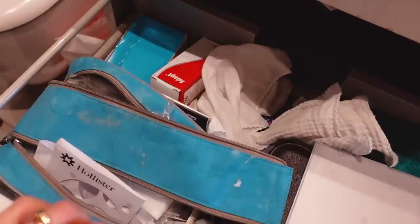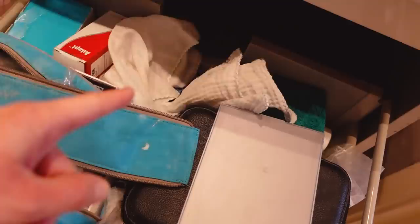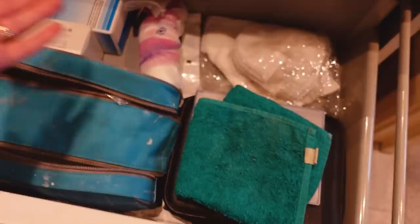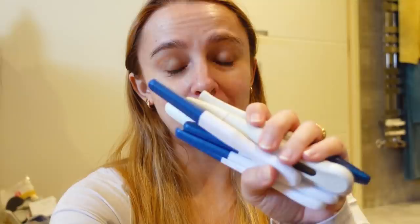This drawer is mostly filled with my stoma stuff, but I have not organised this or looked through it since we moved in, so we tackle this situation. Does anyone need some pregnancy tests? That is much better. I kept all of my positive pregnancy tests, but I think I'm gonna throw these away now.